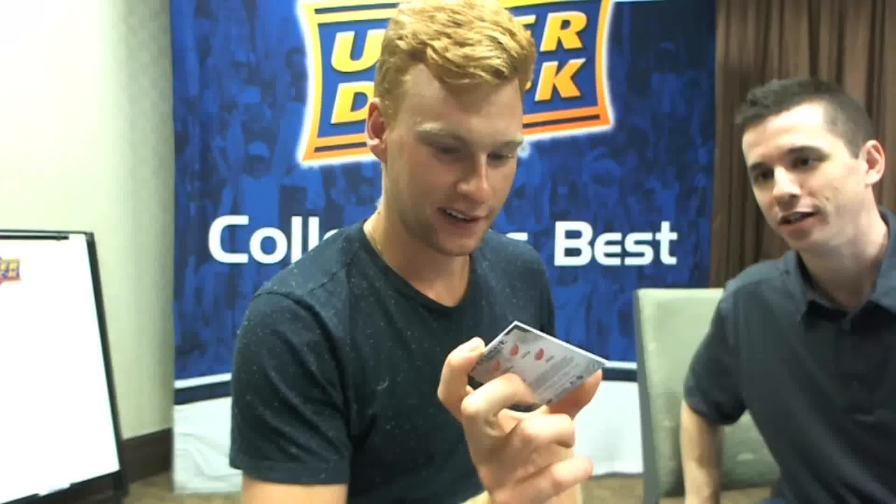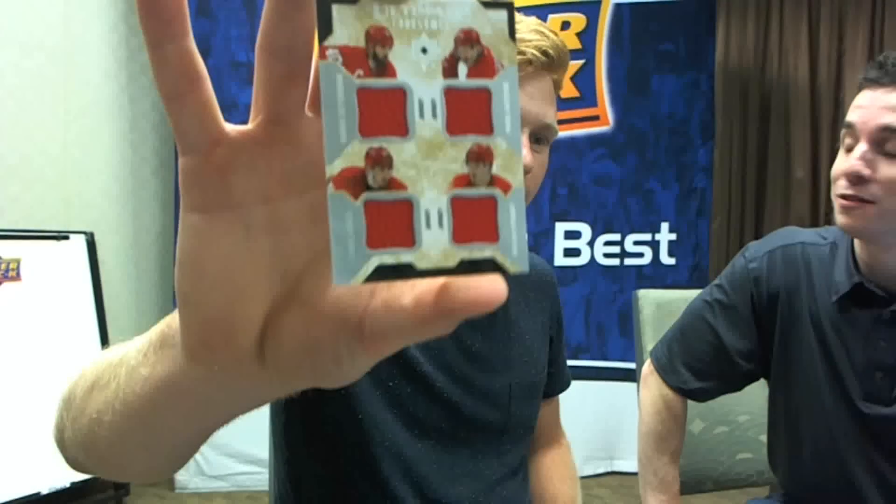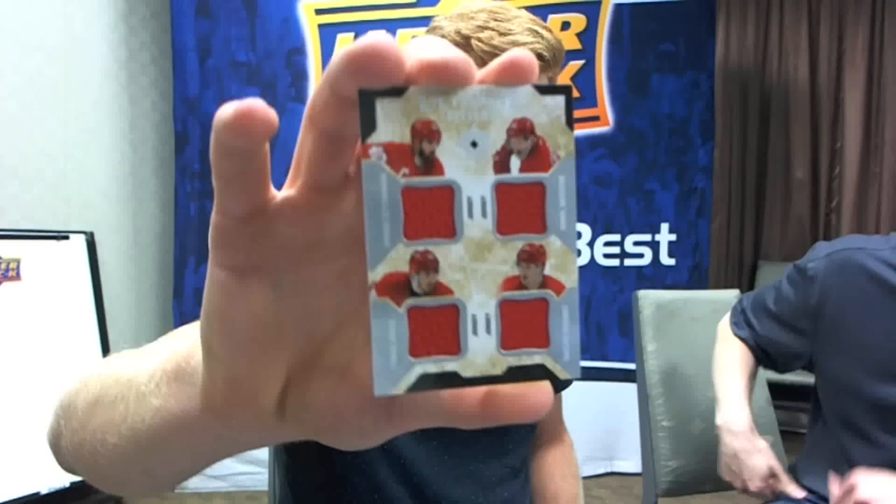We've got three different ones here — it's a long way from the vending machine cards. This has got to be a good card. Nyquist, Datsyuk, Kronwall, and all their jerseys. That's a good card — a couple of those guys are pretty decent, and they're in your division, you'll be seeing enough of them. You say it's a good card now, and you'll probably be cursing it in a few years.